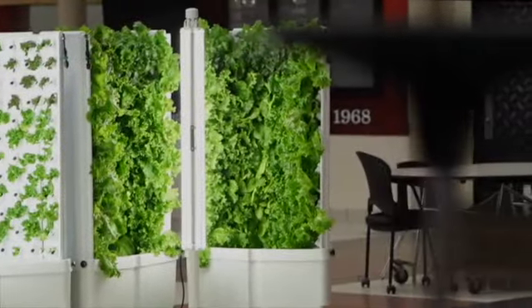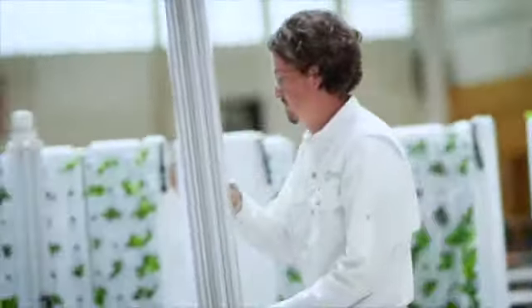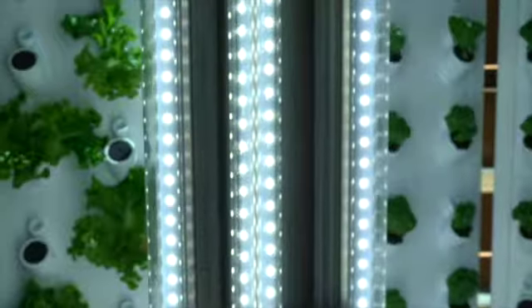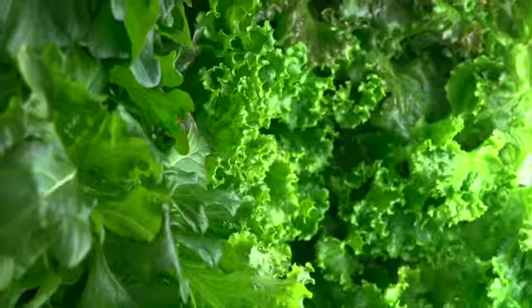FlexFarm is a safe, simple and versatile hydroponic system that uses less energy, land, water and labor than any other. Made in the USA and easy to install, FlexFarms are perfect for schools, hospitals, food programs and homes across the country wanting to produce more leafy vegetables and herbs for a fraction of the price.